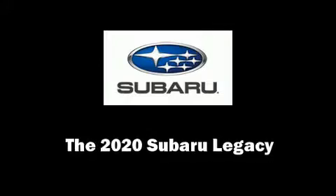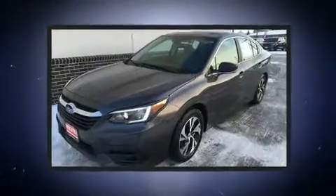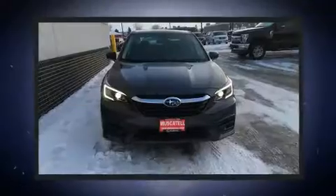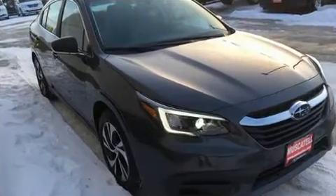Experience driving perfection in the 2020 Subaru Legacy. This four-door, five-passenger sedan is ready to drive off the showroom floor. Smooth gear shifts are achieved thanks to the 2.5-liter four-cylinder engine, and all-wheel drive keeps this model firmly attached to the road surface.